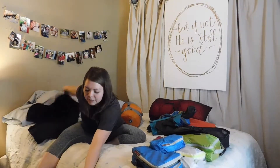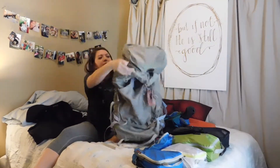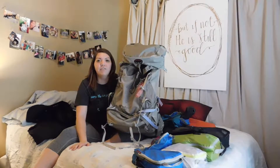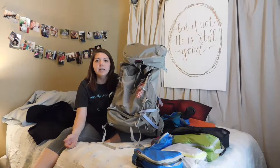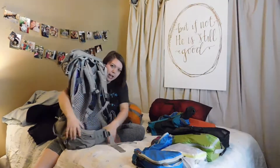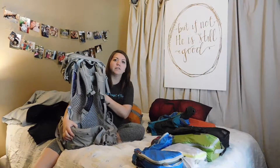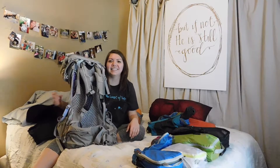I'll start with my backpack. This guy is 65 liters. This is going to be the main bag that I take all of my stuff in. I'm going to have a smaller day pack that's going to have different things in it. This is going to be like my home for the year. So I have lots of straps and a hip belt and pockets and great ventilation for my back. I actually just went for a hike and it was great — I didn't sweat on my back at least.